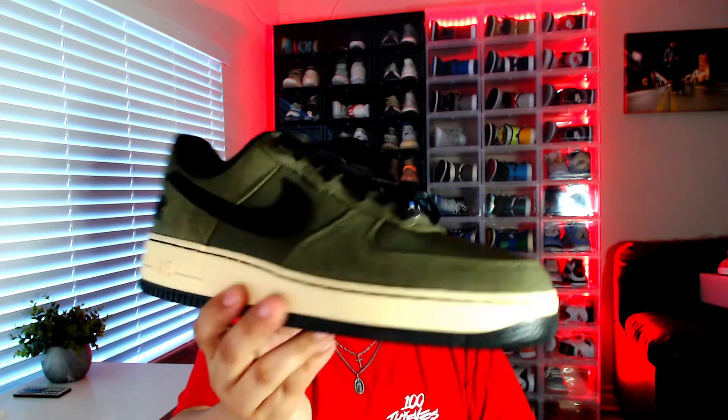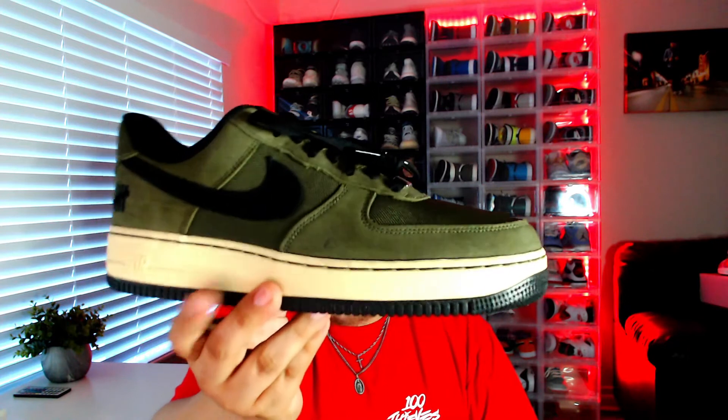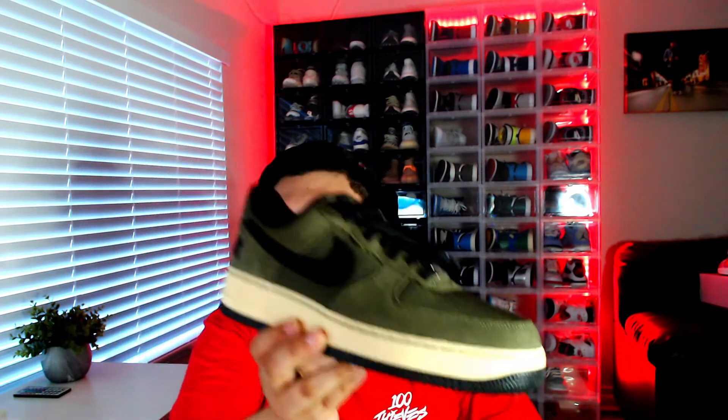Another option I have is the Olive Undefeated Air Force One with that yellow aged midsole. Of course, the white on white is super easy to go with anything — it's one of the top five classic kicks of all time. Any sneakerhead knows a pair of white on white Air Force Ones is a must-have. I'll probably get one soon, and it might even be one of the options for the shoe giveaway.